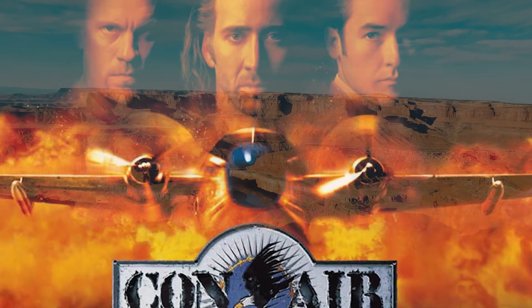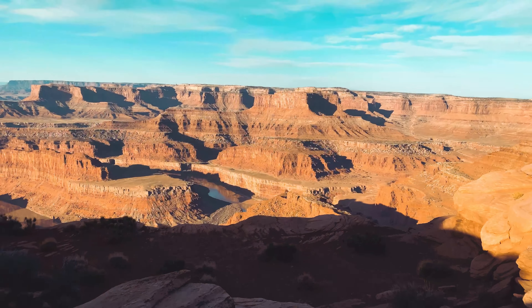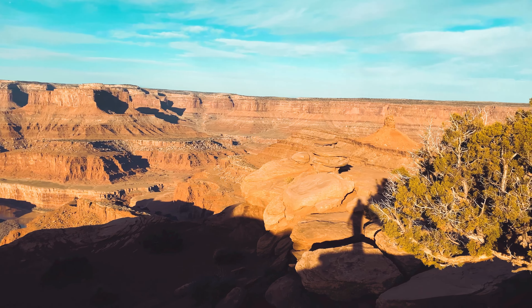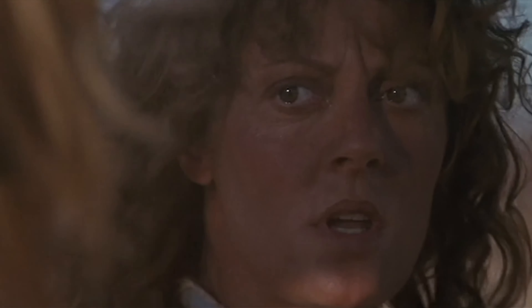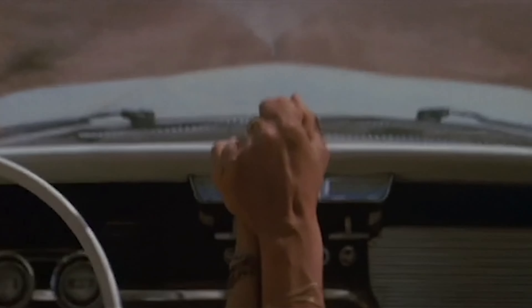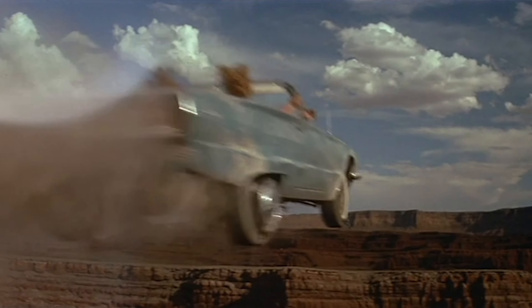It is interesting to note that several movies have been filmed in the park, such as Con Air, John Carter, and Mission Impossible 2. The most notable movie, however, was 1991's Thelma and Louise. The dramatic ending where the duo drive their 1966 Thunderbird into the Grand Canyon was filmed very near the park.